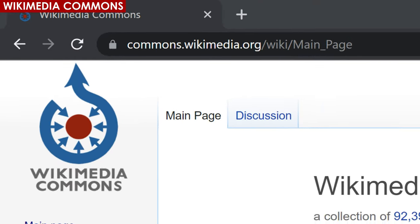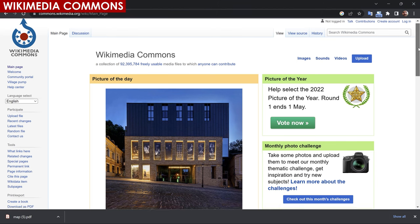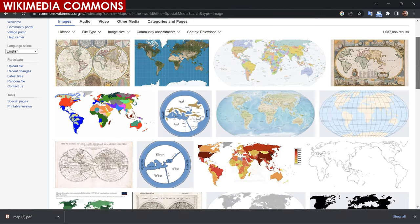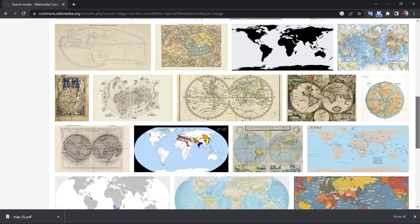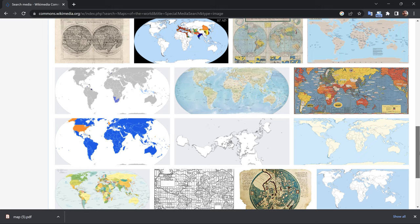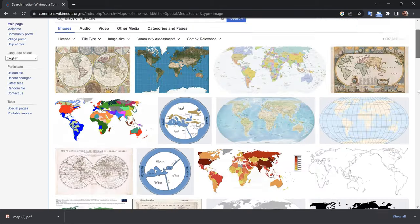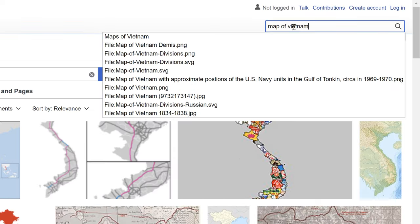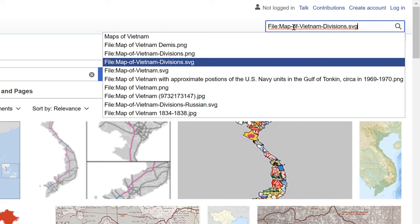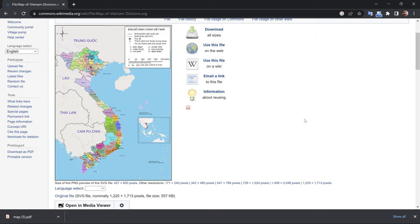Wikimedia Commons is a free online repository of media files, including images, videos, and audio, all of which are available under free licenses and can be used by anyone for any purpose. The goal of Wikimedia Commons is to make it easier for people to find and use high-quality media files and to encourage the sharing of knowledge and culture. It has become a valuable resource for educators, researchers, artists, and others who need access to media files that can be used freely and legally. A simple keyword search for maps is going to bring you a lot of great stuff.